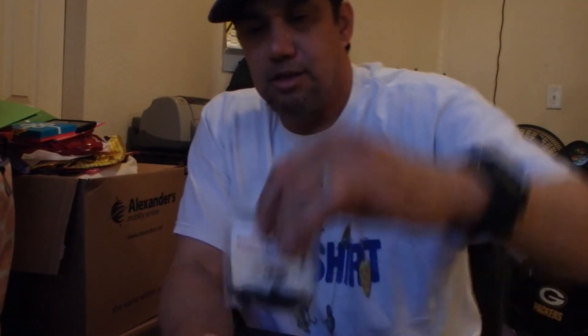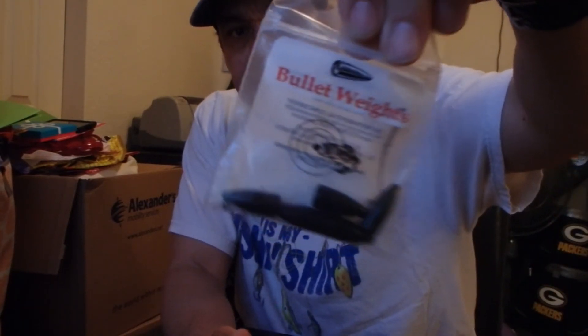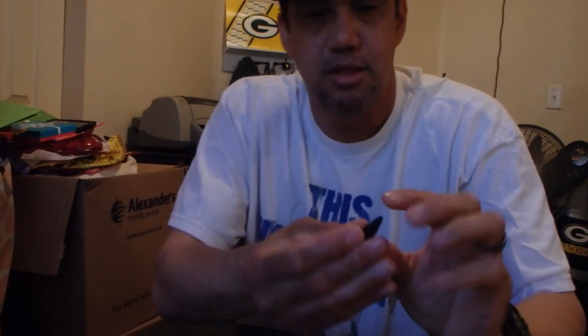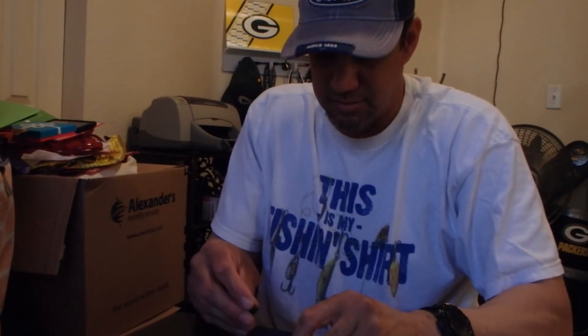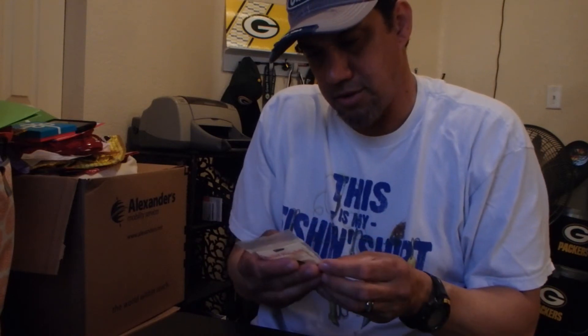Last but not least, I got some bullet weights — 3/8 ounce in black. A little worm weight for Texas rigging. These are a little expensive too. I don't even think they're tungsten — probably just regular lead. But anyway.